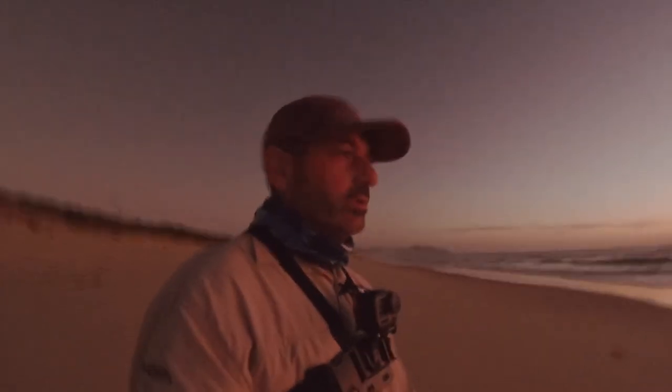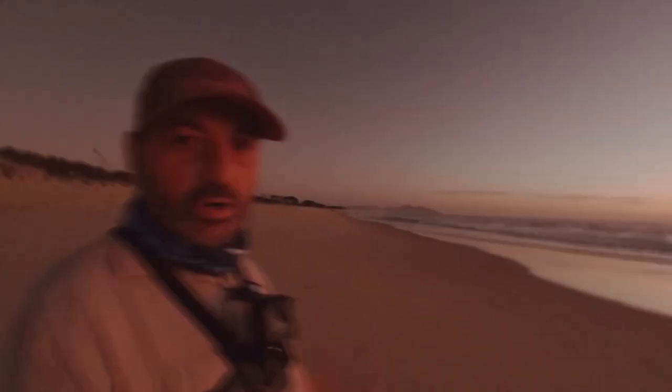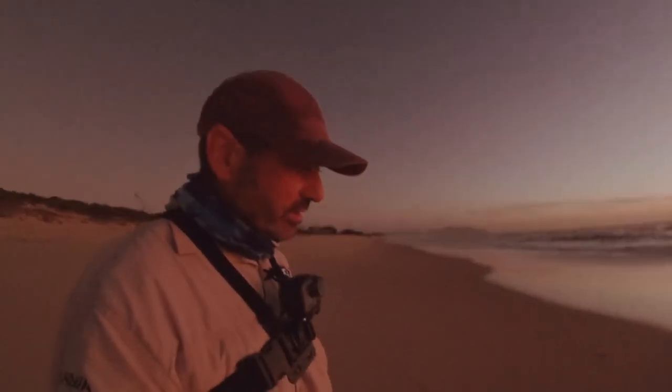Good morning — here we are on the beach the next day. We've got a bit of a nor-east wind so it might make it difficult casting, but anyway we're going to give it a go. The swell's up a little bit but we're here, might as well give it a shot.